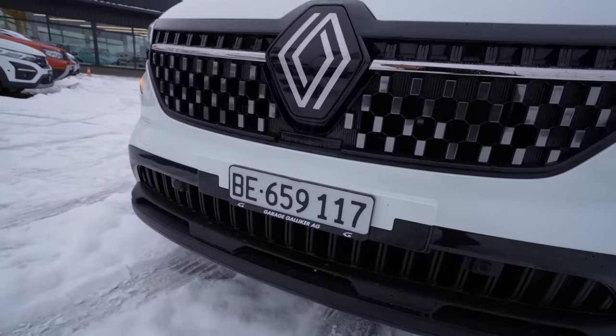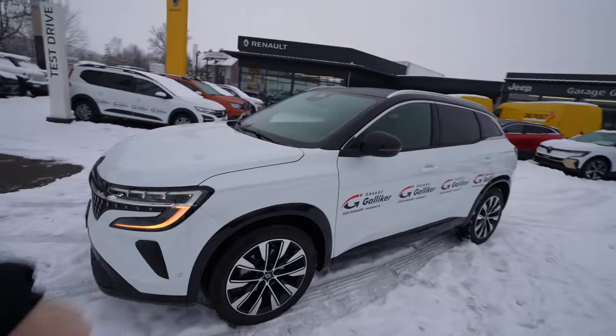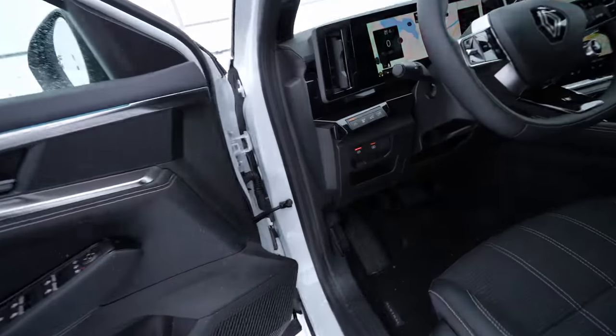Oh boy, it's cold and snowing — why is it snowing now when I have to review the car? Anyway, I think you can get the car with an optional 360-degree camera, but this basis model doesn't have it. Let me show you the engine bay quickly.